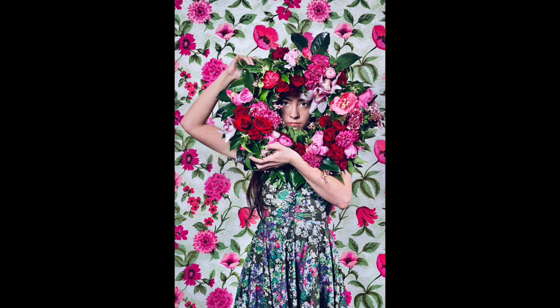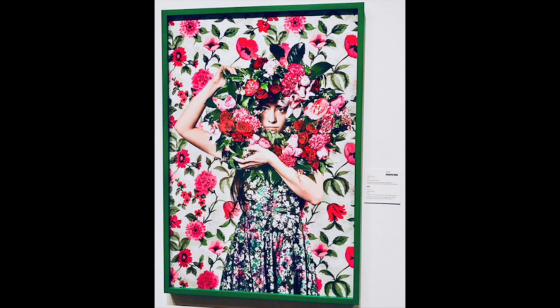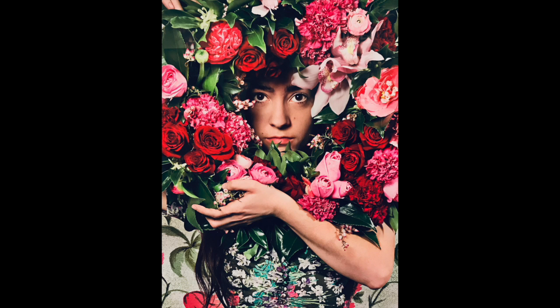Each photograph in this series features a different adolescent young female and a floral theme. In my selected photo, a young girl is displayed wearing a floral patterned dress, positioned in front of a floral wallpaper background. She's holding a floral wreath garland and her arms are almost mimicking the round shape of the garland, forming a circular focal point and a frame for her face, which appears in the center of the wreath. The emphasis of this round garland and the model's arms works to create implied motion, drawing your eye to the center of the wreath.